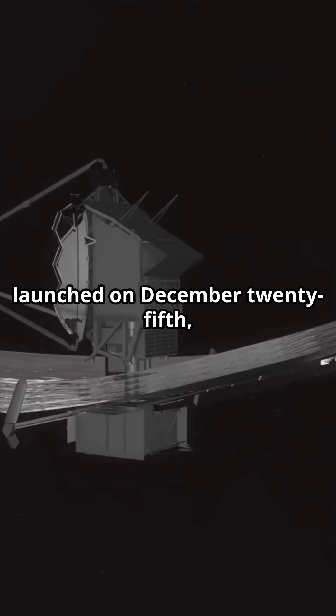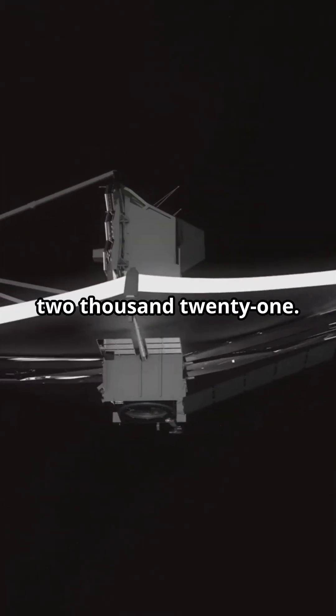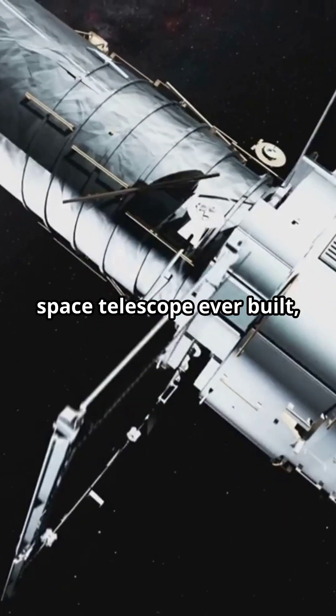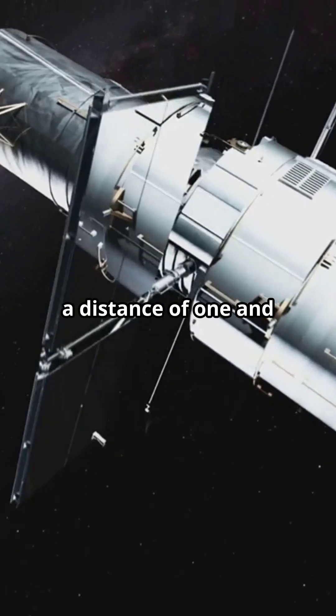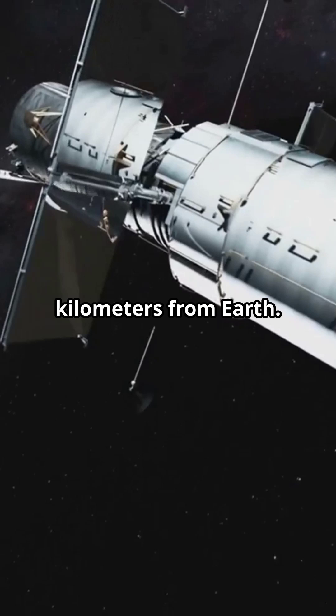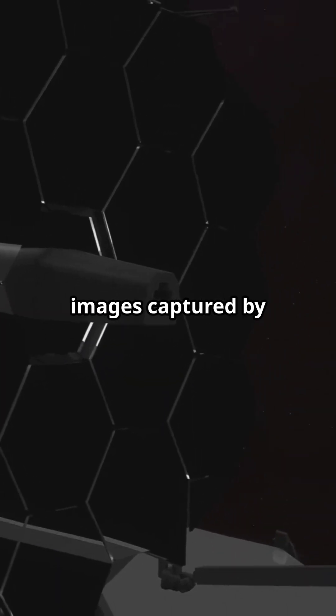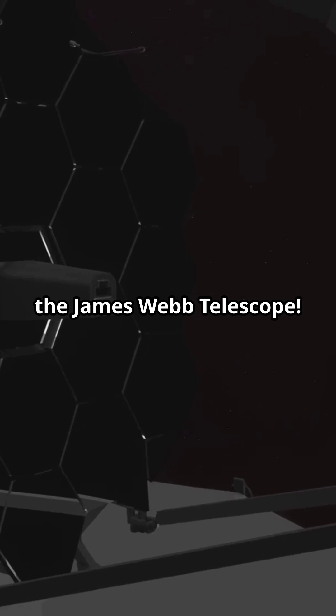The James Webb Space Telescope was launched on December 25th, 2021. It is the largest and most powerful space telescope ever built, orbiting the Sun at a distance of one and a half million kilometers from Earth. Today, we're taking a look at five breathtaking images captured by the James Webb Telescope.